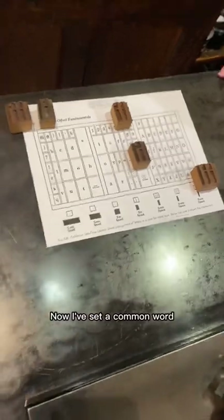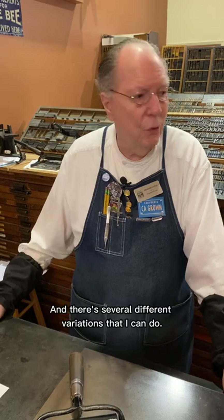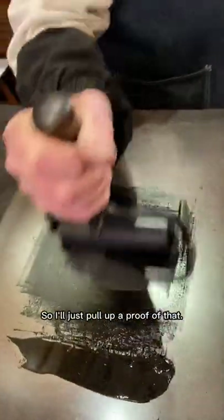I've mentioned a common word that could make use of those ligatures, and that common word is 'office.' There are several different variations that I can do. I've got them locked up on the press, so I'll just pull a proof of that.